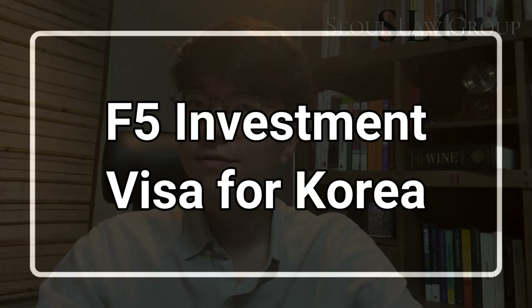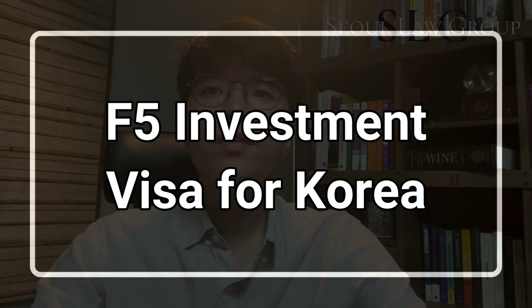If you fall under one of the following categories, you are not eligible to apply for the F-5 visa. You can find more details about each of these categories on our website. Now let's have a closer look at the investment type visas, as they are very often overlooked.